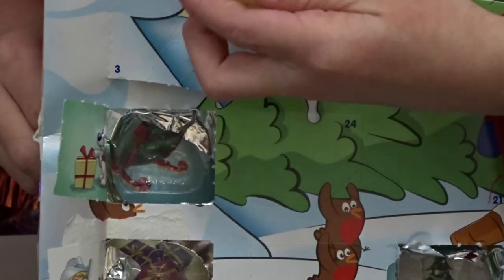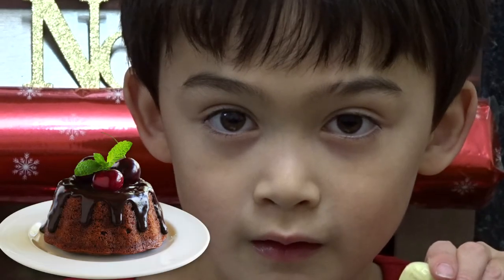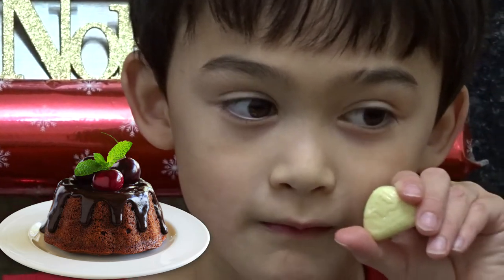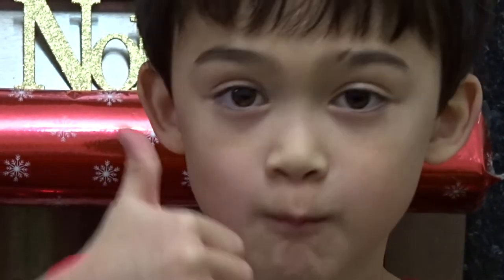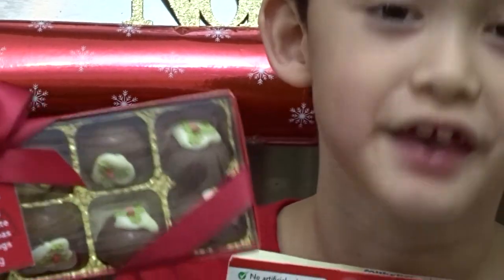It's a chocolate pudding! Have you had one of these from the advent calendar before? Yes! And here's some more chocolate pudding chocolates. Wow! They look just like real chocolate pudding, don't they? Yes! Look at these!